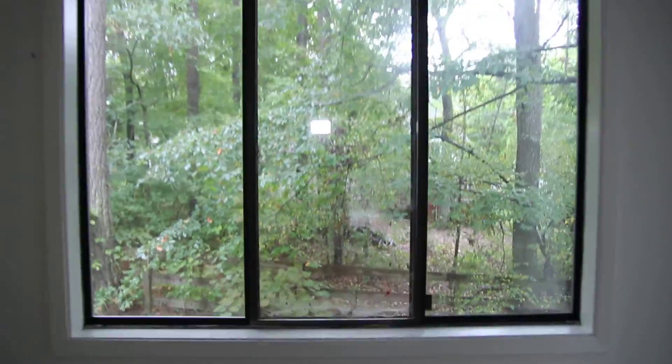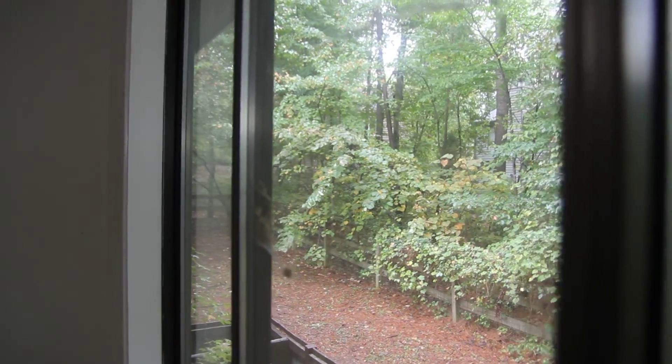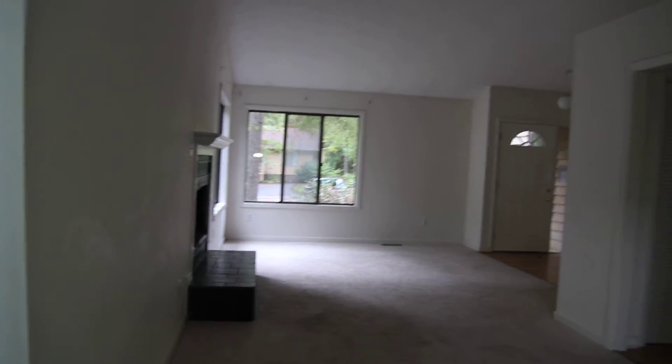Here towards the back we have a nice large window. There are actually several very large windows in this home. One of the things about Brandermill is we typically don't have very big backyards, and many of the owners have kept it in a very natural setting. You don't have any grass really to speak of back there. So if you're the type of person that does not really like to cut a lot of grass, this might be a good place for you to live.